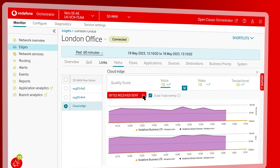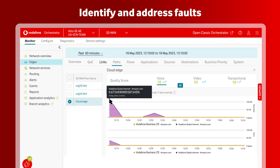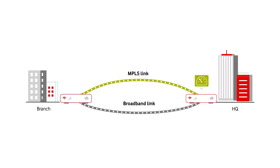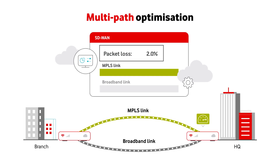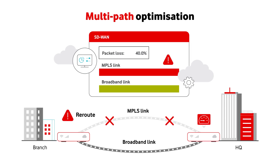Empowered by granular visibility, our solution can identify faults and fix them before they impact your business. Our SD-WAN runs over multiple connectivity options, with dynamic multi-path optimization automatically analyzing traffic type and network availability to pick the best route.